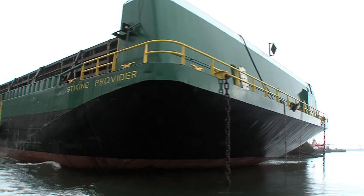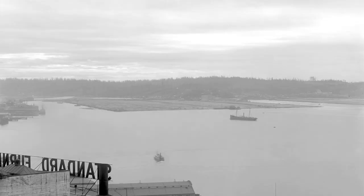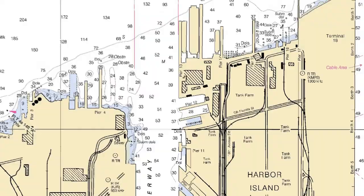Right now we are in the Duwamish River estuary, which used to be a bunch of braided channels. It was a river delta that extended way out into the bay. So they straightened the waterway, dredged out the deep water port, and built Harbor Island.